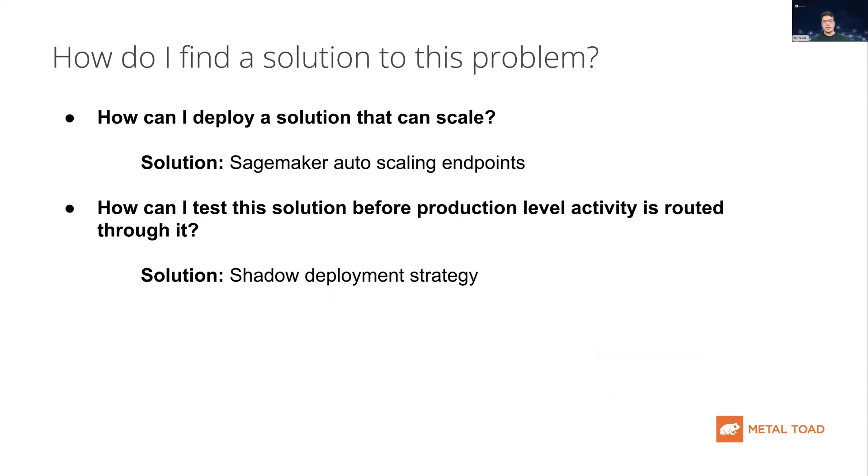So how did we guide SecureToad through finding a solution to this problem? After consulting with SecureToad and understanding their current ML infrastructure and where they are positioned on their roadmap to having a well-architected ML solution, we determined that scalable SageMaker endpoints and a shadow deployment strategy would be the optimal solution for their case.